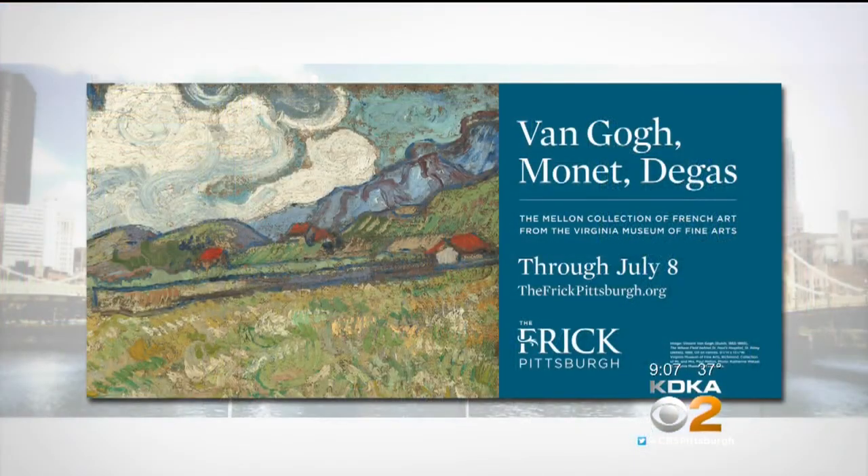Thank you so much for joining us. Don't miss your chance to see those original masterpieces by Van Gogh, Monet, Degas, and others at the Frick Pittsburgh — the Mellon Collection of French Art is on display now through July 8th. The museum is open Tuesdays through Sundays. They highly recommend you get timed tickets online. You'll find the link at kdka.com/ptl.